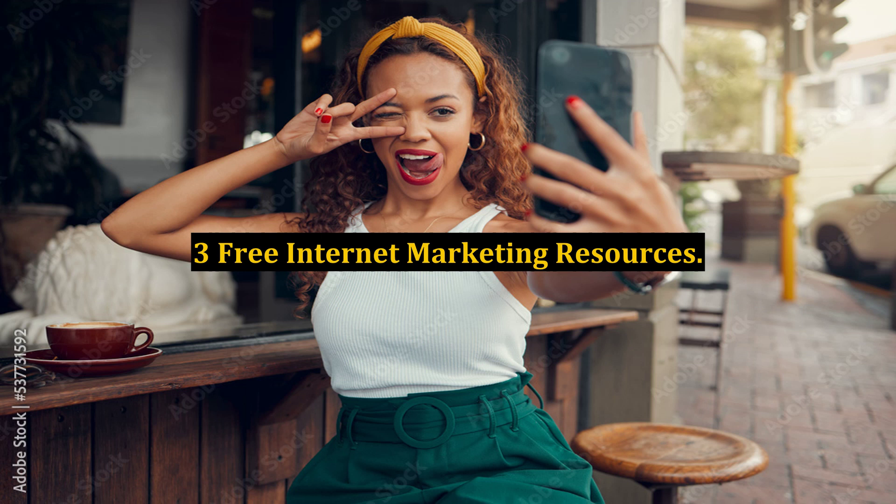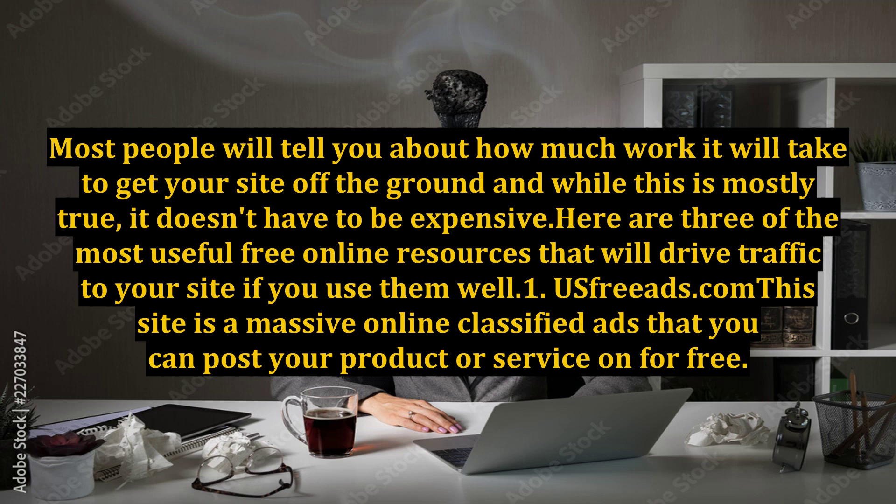3 FREE INTERNET MARKETING RESOURCES. Most people will tell you about how much work it will take to get your site off the ground, and while this is mostly true, it doesn't have to be expensive. Here are 3 of the most useful free online resources that will drive traffic to your site if you use them well.